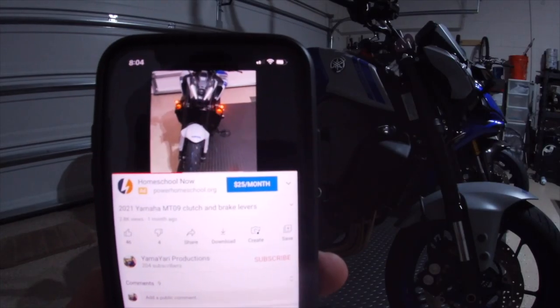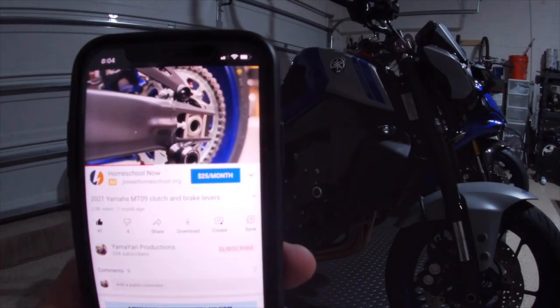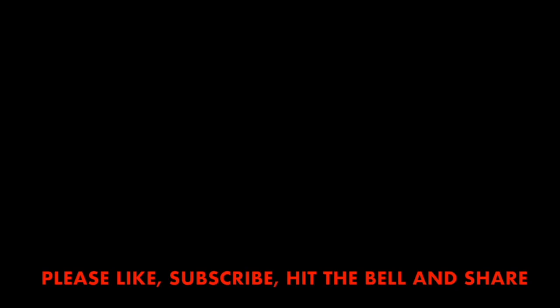So if you want, stick around, stay tuned and enjoy. If any of this content interests you, do me a huge favor — don't forget to hit the like button. If you want, go ahead and subscribe to the channel and hit the bell notification to be notified of all new uploads.